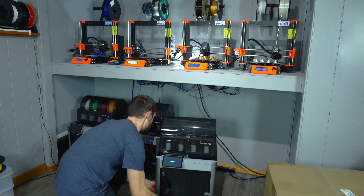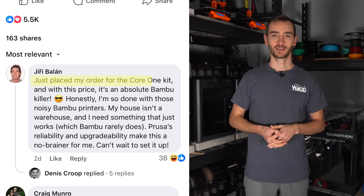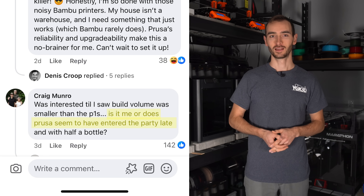Is it a real competitor to the likes of Bamboo Lab, or a last-ditch effort to remain relevant? The internet is divided — some say it's Prusa's comeback, and others say it's too little too late. So let's talk about it. I have some points to share that are worth considering, and I'm genuinely curious to read your comments. Now before you write me off as a Bamboo shill or anti-Prusa, let me provide you with a few pieces of evidence to the contrary.